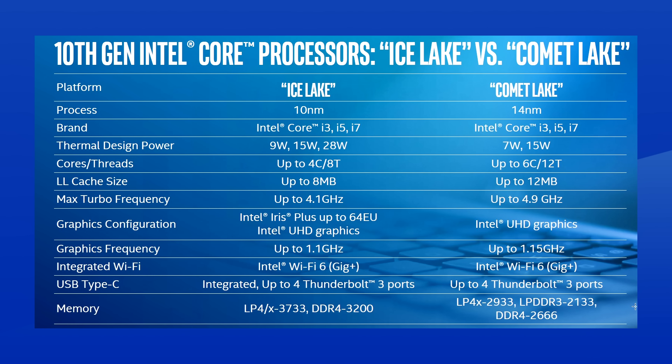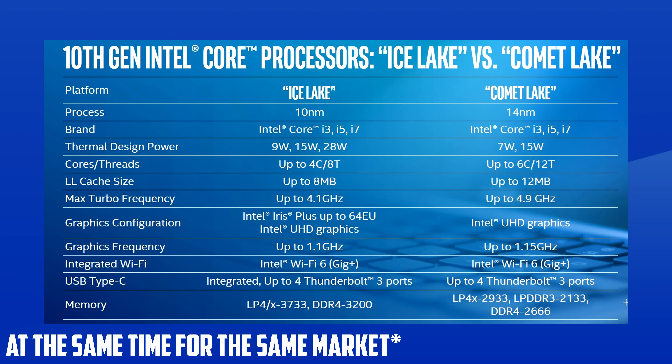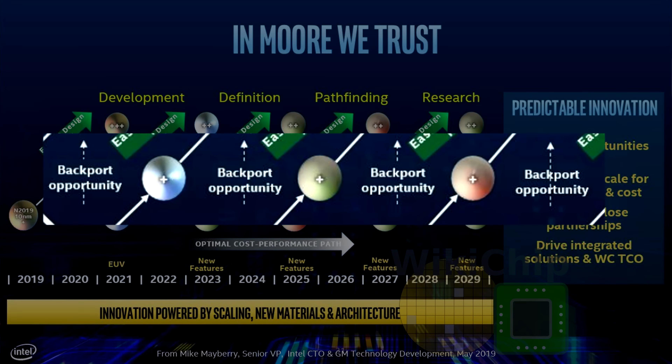Intel did show that they are willing to roll out two CPU architectures at the same time, like they did on mobile with Ice Lake and Comet Lake, and their presentation last week also hinted at heavy use of backporting in the future. Strap up, because Intel's lineup for the next two years is about to get real confusing.